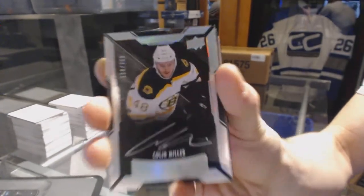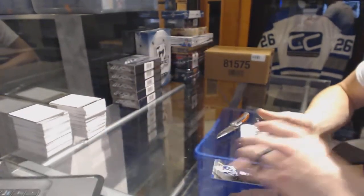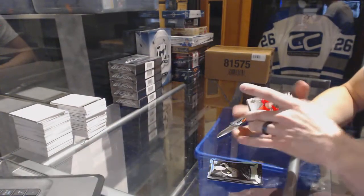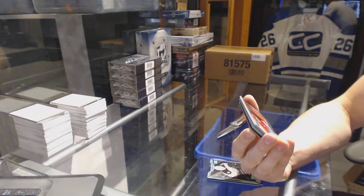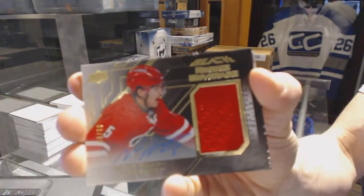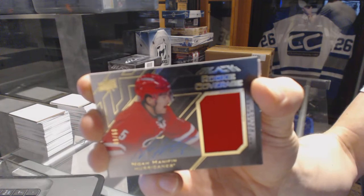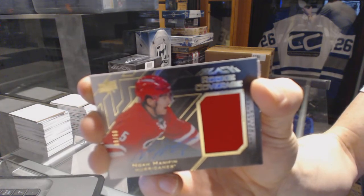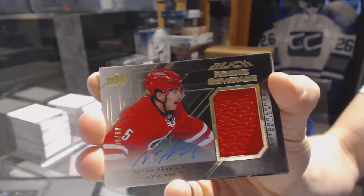Collin Miller out of 299 for the Bruins. We've got a rookie coverage jersey and autograph, number 9 of 60 for the Carolina Hurricanes, Noah Hannafin. 9 of 60 for the Canes, Noah Hannafin, and the funky blue pen.